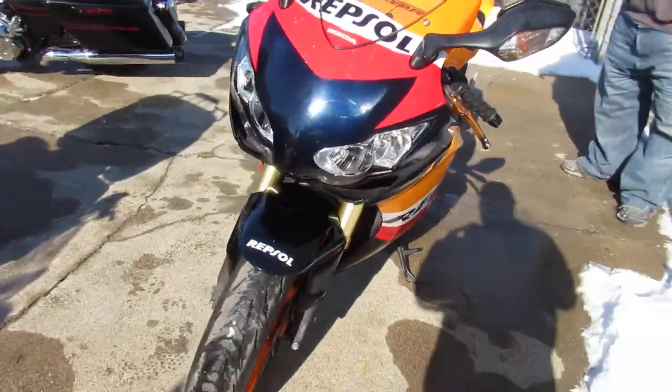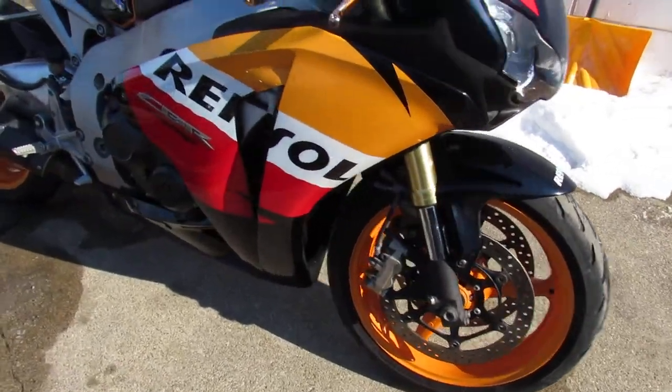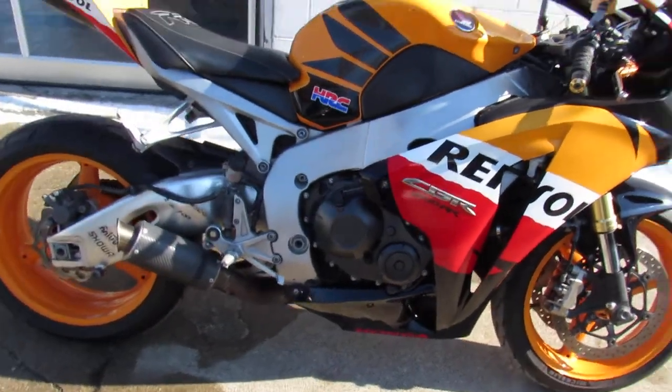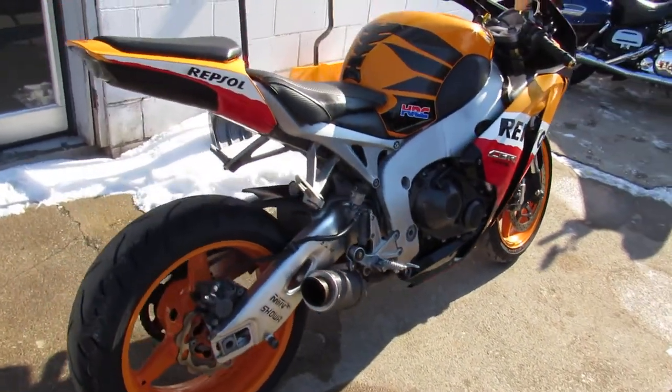Hey guys, ApprovalPowerSports.com here doing some videos on some bikes we just got in. This one here is a 2009 CBR1000RR Repsol. This one's a real deal Repsol. Runs strong, needs nothing.